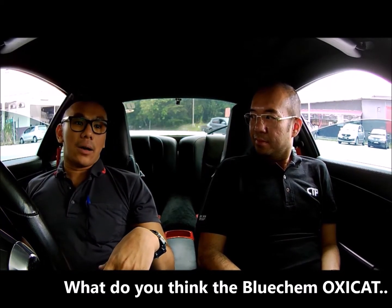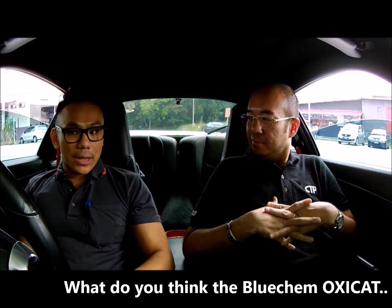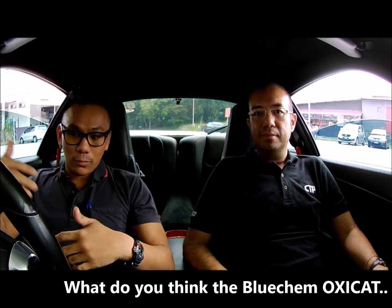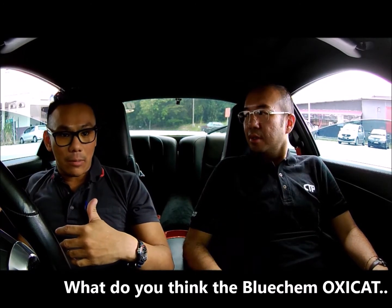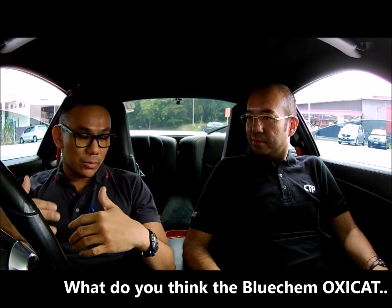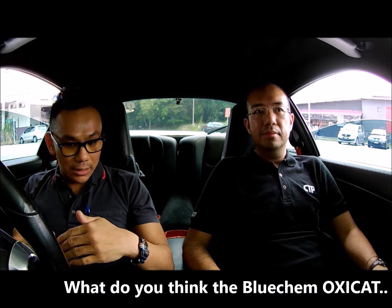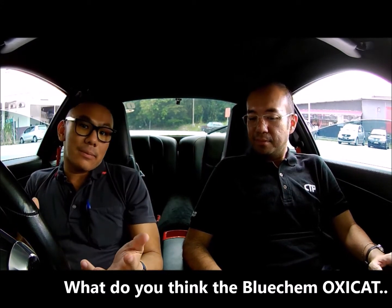But after coming back from Thailand we were driving faster. I initially thought it was the petrol — the first pump I did was in Penang at Caltex, where we pumped a full tank. From that I actually felt the power and performance were improved, especially starting above 130 km/h when you accelerate — you can feel a difference in the pickup and response of the car.